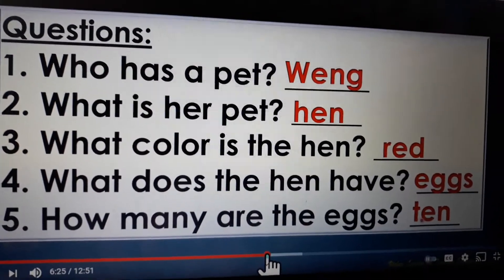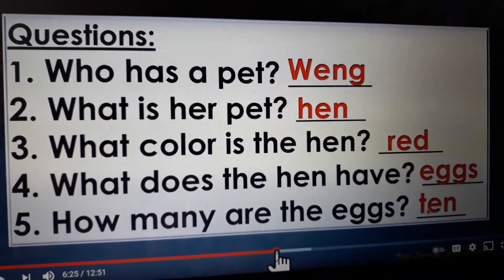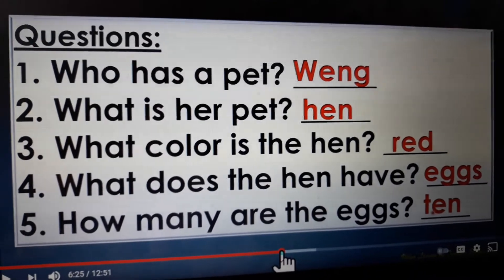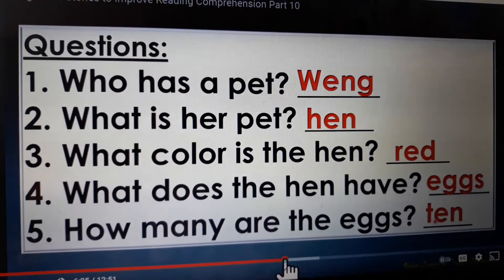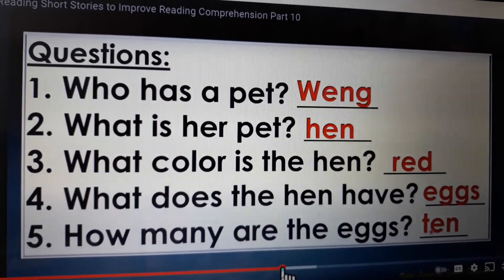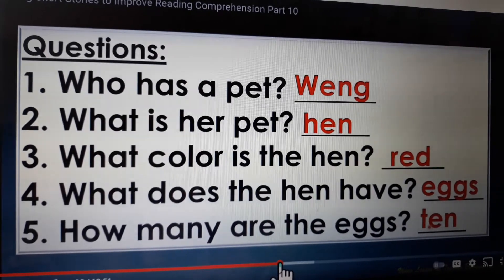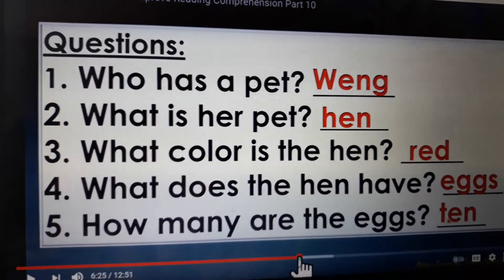Good job boys and girls. High five! Great job. So the answers were right, so give yourselves a big clap. Who has a pet? Weng. What is her pet? A hen. What color is the hen? Red. What does the hen have? Eggs. How many are there? Ten. Great job guys.